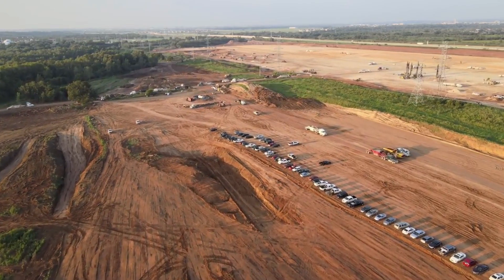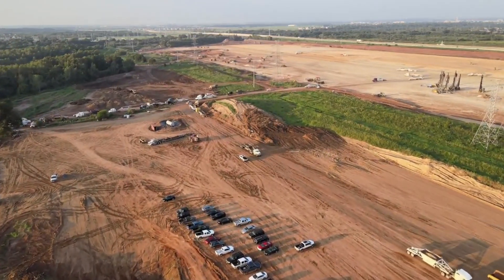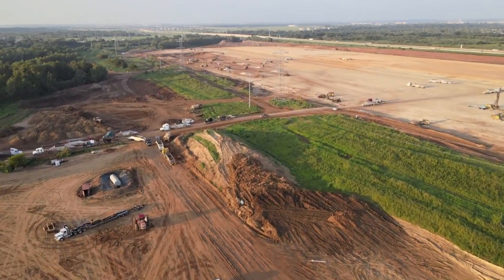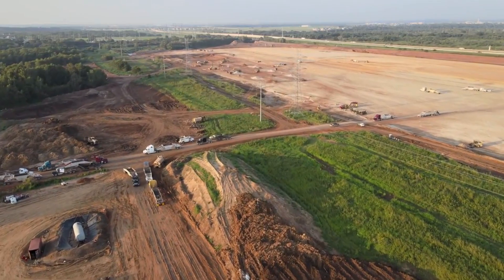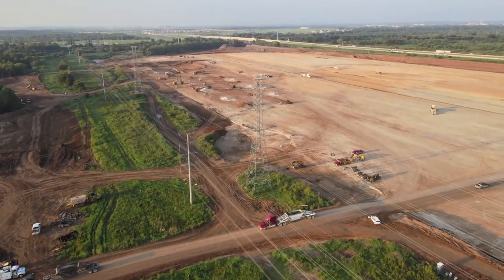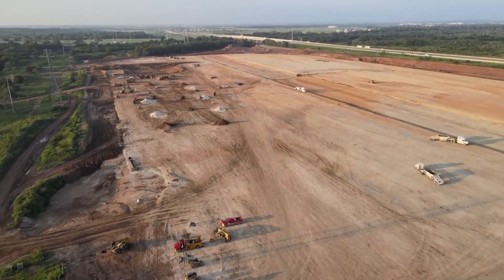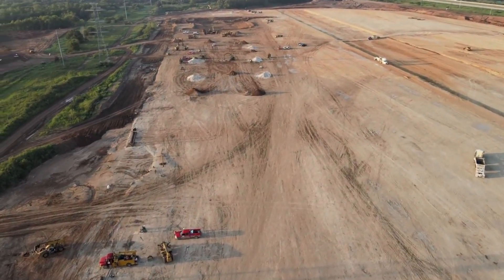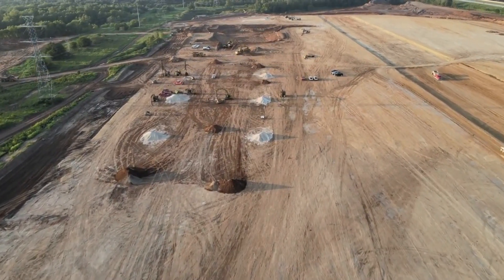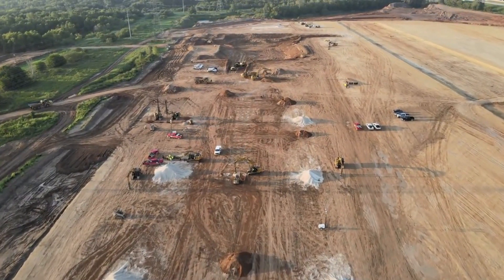Tesla's Gigafactories have their own distinctive look — shaped like massive industrial diamonds, each Gigafactory is a daunting facility that inspires awe. The Gigafactory design appears to have evolved to some degree, with Giga Nevada adopting a monolithic form, and Giga Shanghai and Berlin seemingly adopting a more segmented design comprised of several large buildings.